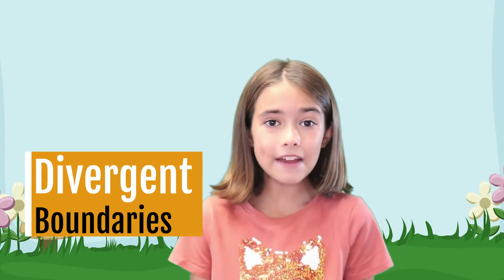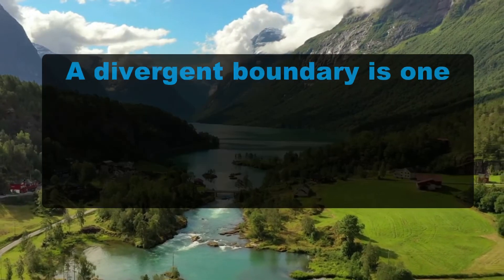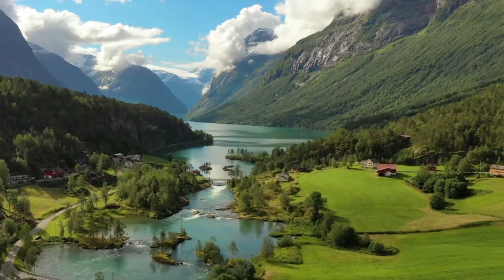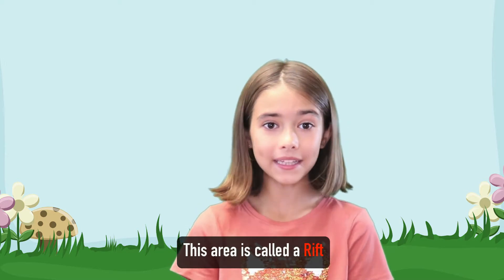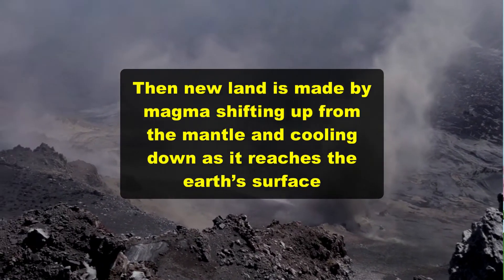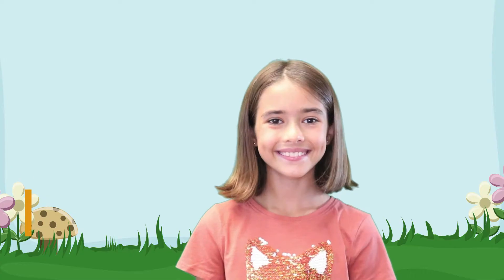Next are divergent boundaries. A divergent boundary is one where two tectonic plates push apart, creating cracks or valleys in the Earth's surface. This area is called a rift and large lakes can form in these rifts. Then new land is made by magma shifting up from the mantle and cooling down as it reaches the Earth's surface.